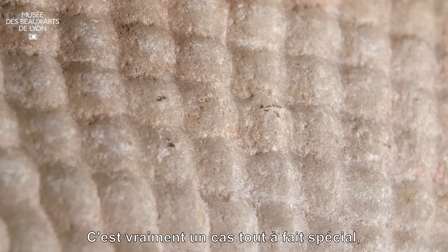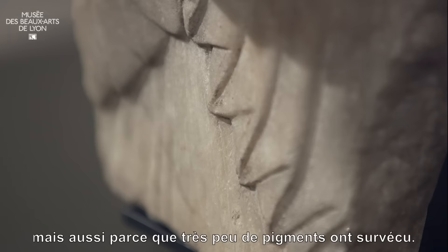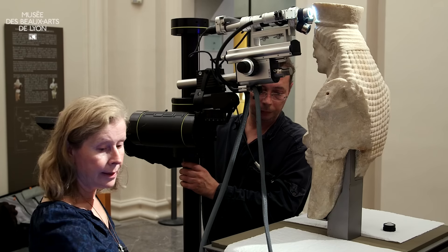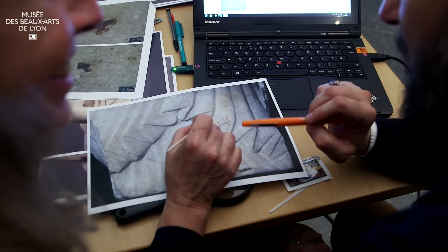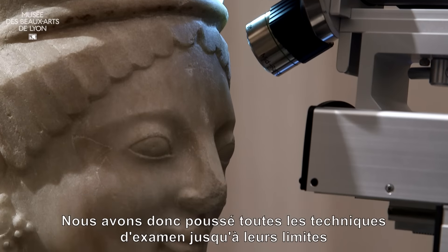This is a very special example, not only because of the significance of the sculpture, but also because so little pigments survive. Therefore, we are really pushing all these techniques to an extreme.